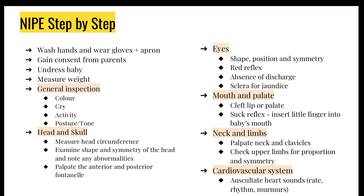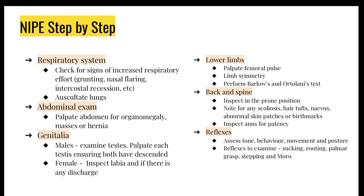There are a lot of components to this but just stay calm and start systematically. It is basically a full body examination starting off with a general inspection, then going on to the head, the eyes, the mouth, the limbs, and then three core systems: cardiovascular, respiratory, and abdominal. Then ending off with the lower limbs, genitalia, the spine, and reflexes.